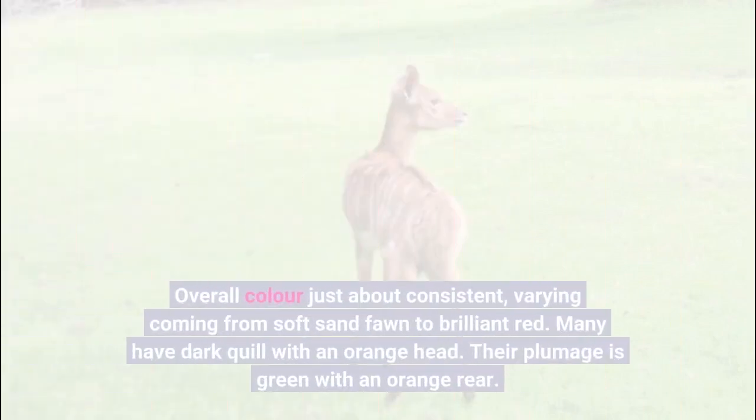Overall color is fairly consistent, varying from sandy fawn to bright red.